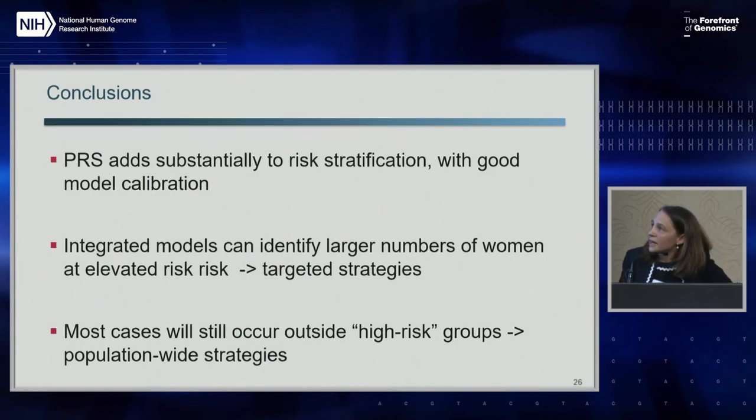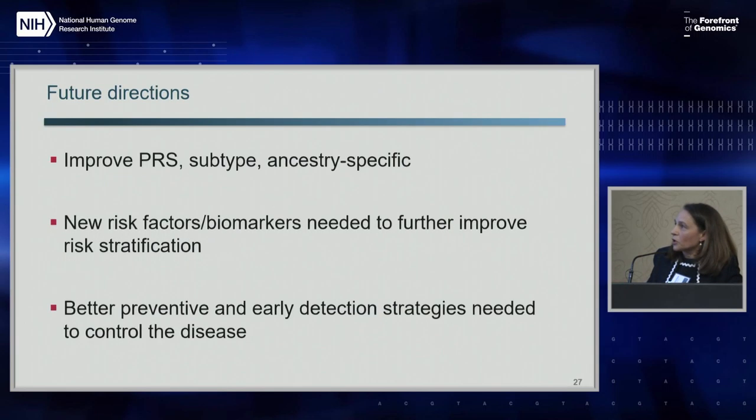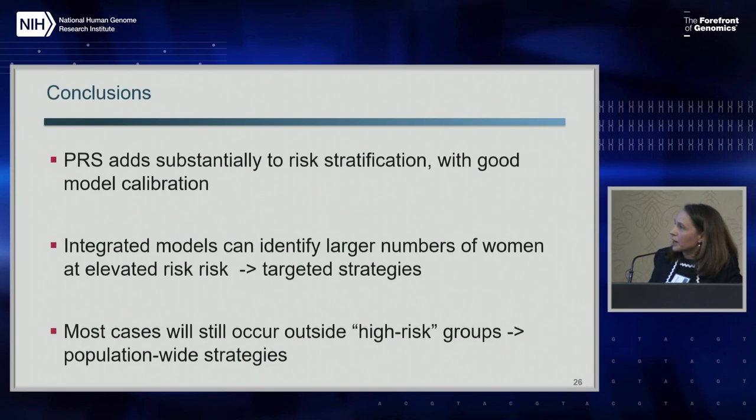To conclude, polygenic risk scores in breast cancer really add substantially to risk stratification and are measured very well, producing good model calibration. Integrated models will be important to more precisely identify women for targeted strategies. However, if we really want to have an impact at the population level, we'll also need to have population-based strategies.